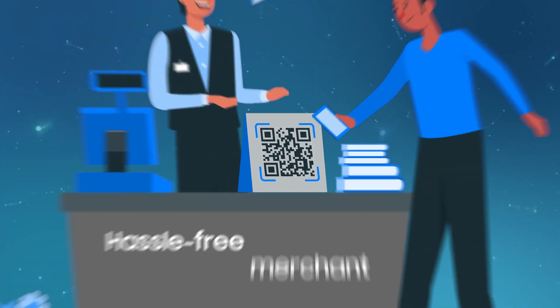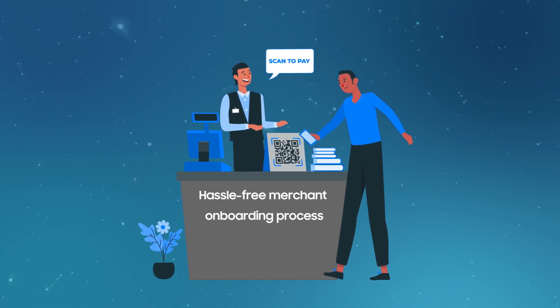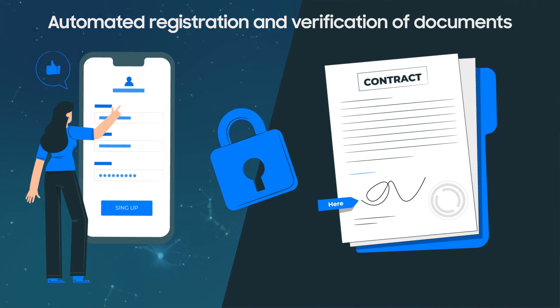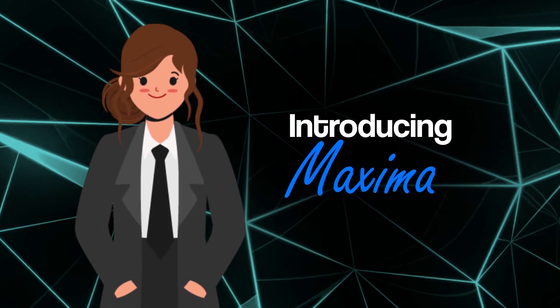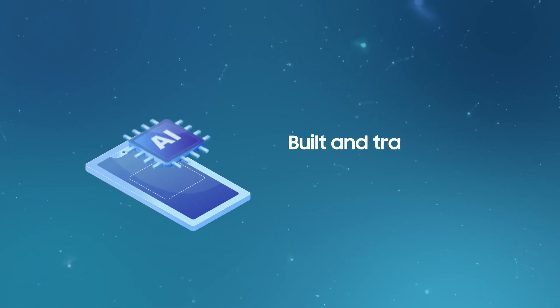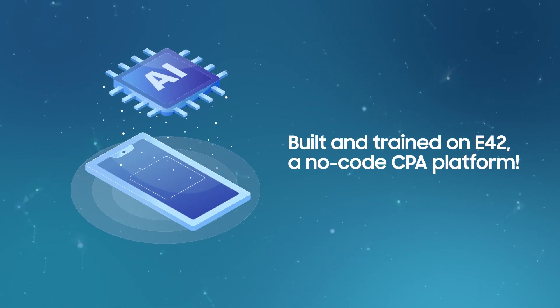Are you looking for a hassle-free merchant onboarding process with automated registration and verification of documents? Introducing Maxima, your very own AI merchant onboarding assistant, built and trained on E42, a no-code CPA platform.